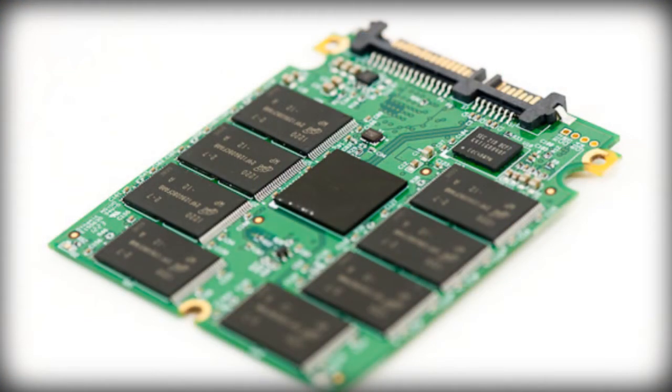SSDs don't have moving parts, so they won't get hot and you won't lose your data. It's just an amazing storage device. These days everyone is using SSDs — MacBooks, Windows computers, and Macs all have SSDs.